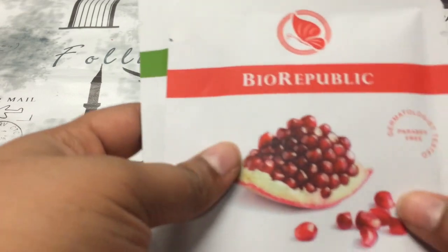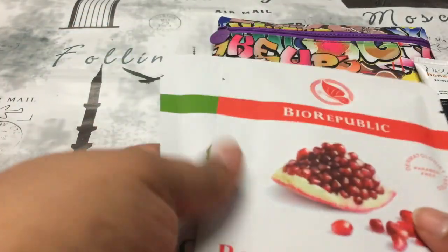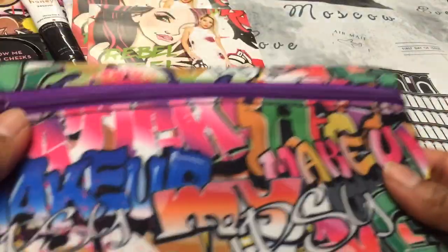One face mask is in Cucumber Breeze and one is in Pomegranate Crush — both by BioRepublic. I've gotten these before and I really love these masks. Now let's get right into the second bag.